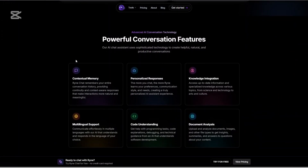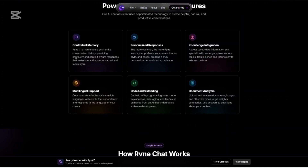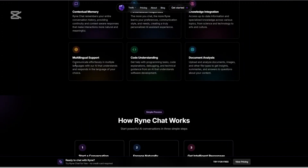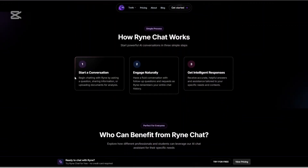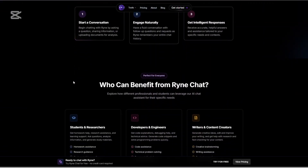NoteTaker lets you take notes during live lectures with audio support. It syncs directly with Rhyne's AI for summary generation and follow-up insights. This is great for anyone who is in class or on Zoom.